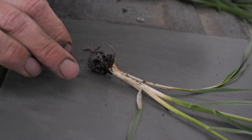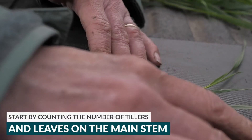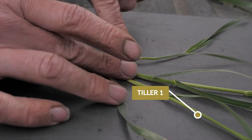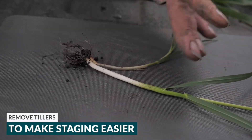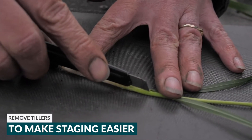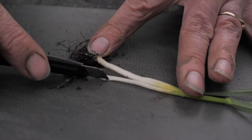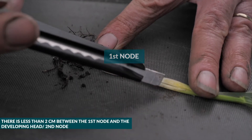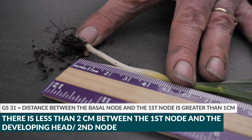Here we are staging wheat for gibberellin-inhibiting PGR applications. For Modus or Manipulator, we've got wheat here and we're going to count the leaves on the main stem and the number of tillers. We've got the first tiller and a second tiller. Counting leaves on the main stem: one, two, three, four — and here's the fifth one that is just unrolling. To stage for PGR application, we pull off the tillers first and cut the length of the main stem. Pull it open — this is the basal node, and here is the first node. That distance needs to be more than one centimeter for growth stage 31, and you can see it's easily over one centimeter.